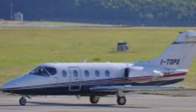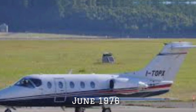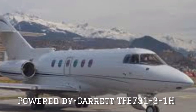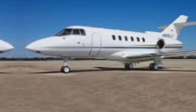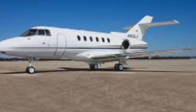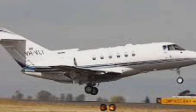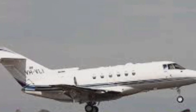A new model, the HS125-700, made its first flight in June 1976, powered by Garrett TFE 731-3R-1S engines. The 700 offered substantial improvements in cruise speed and range along with a reduction in fuel consumption. The 700 received US and UK certification in mid-1977, with initial deliveries the same year.